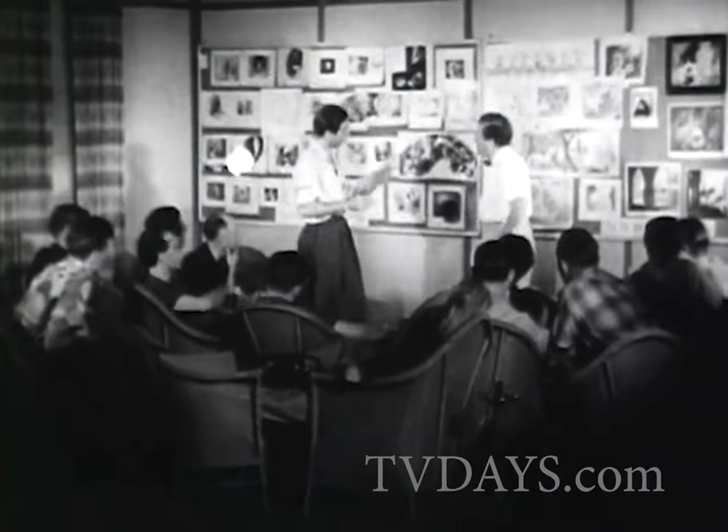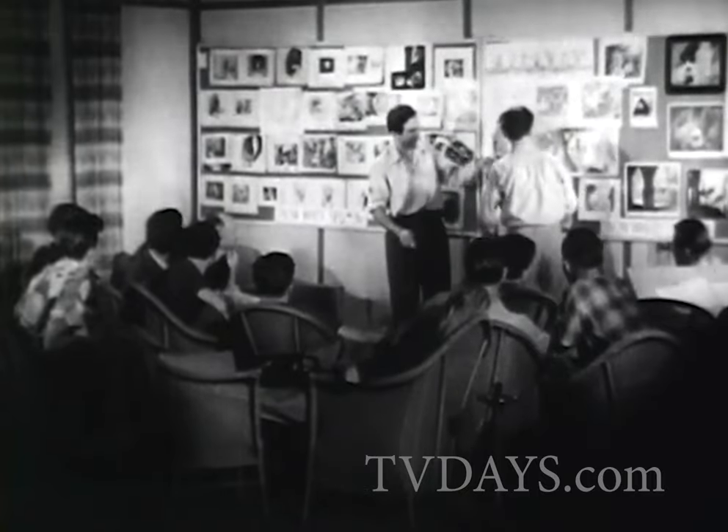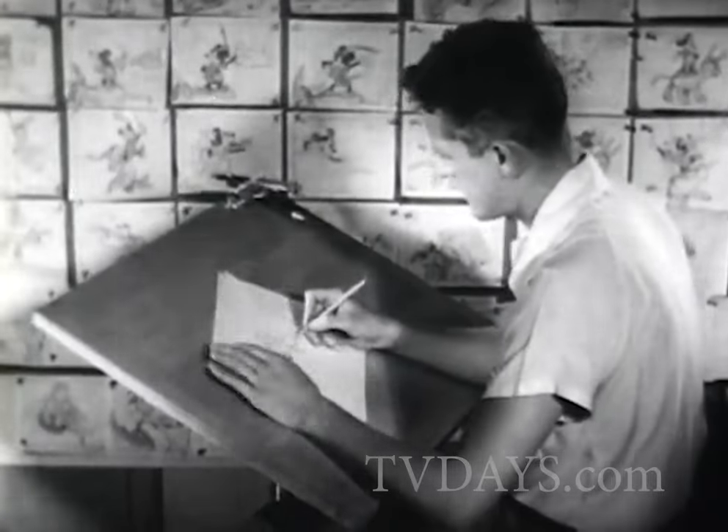The first step in the making of animated cartoons is a conference of directors, technical experts, and artists who draw the characters first in pencil sketches.